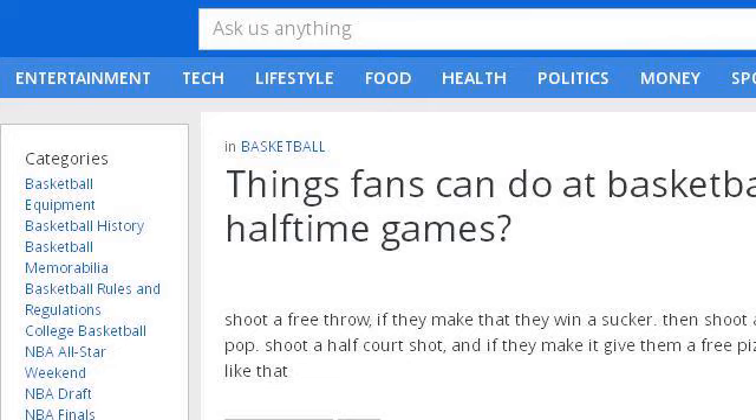If you don't find useful information on the previous sites, see www.answers.com. The web page is titled "Things Fans Can Do at Basketball Halftime Games." This is the link.